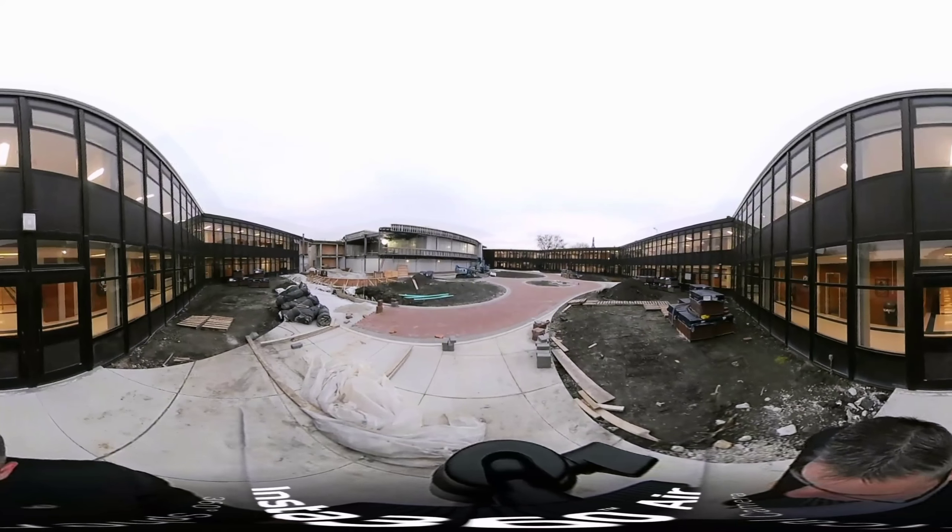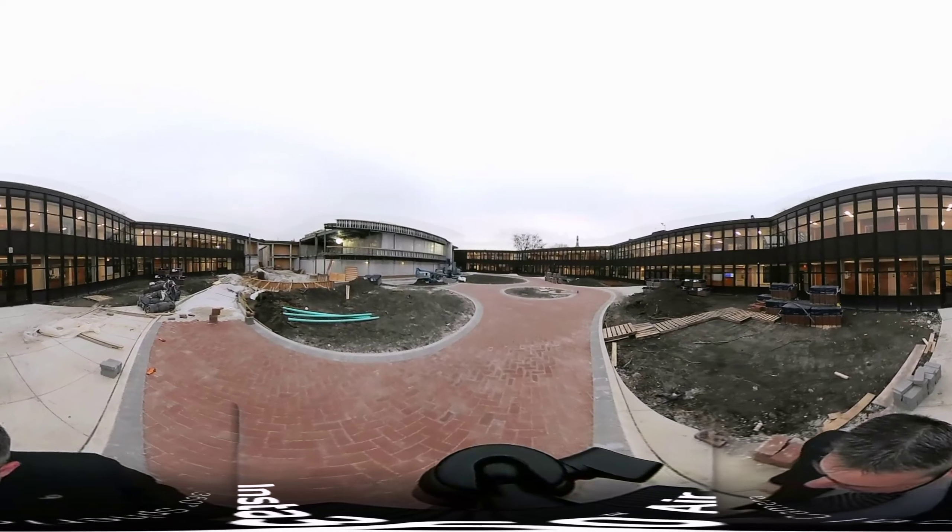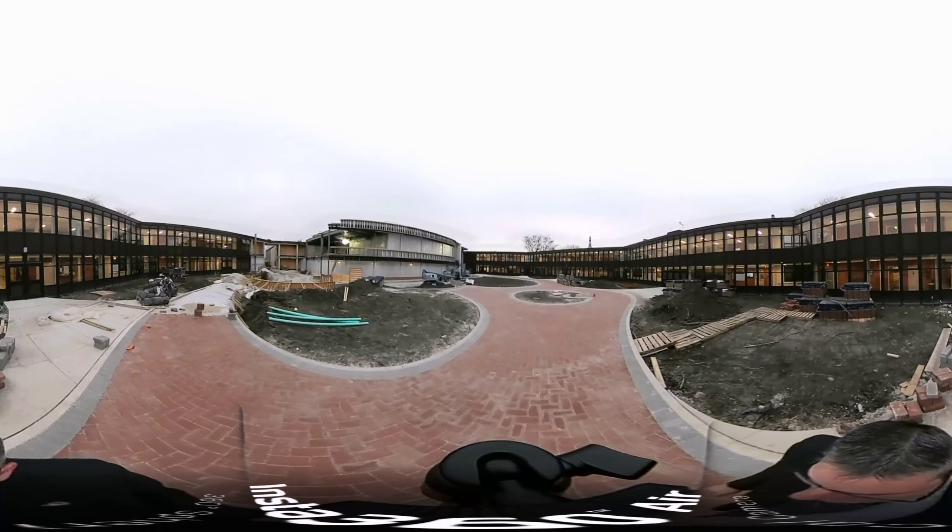Today is Tuesday, November 28th, and we're at the West Leiden Construction Project. You can see quite a bit has changed since the last video. If you look around us, you can see the majority of the pavers have been put in place on the upper level of the courtyard.